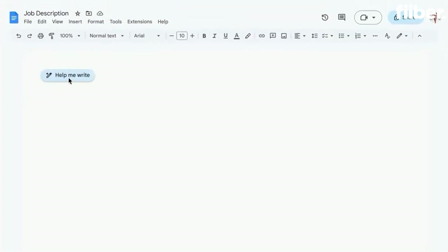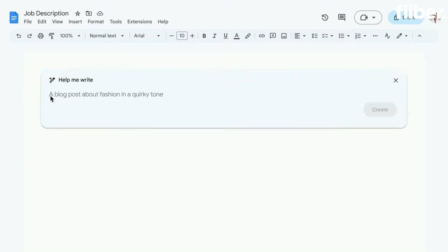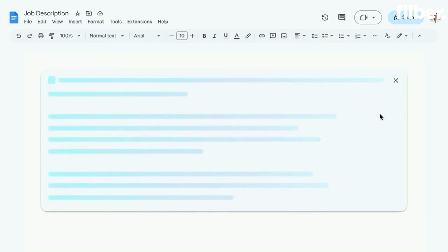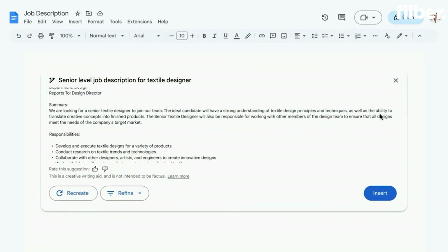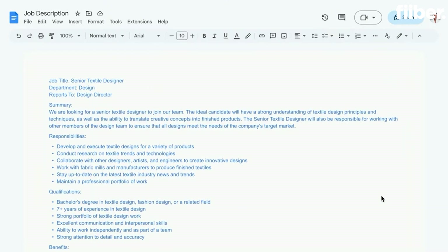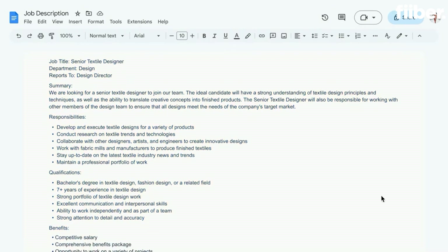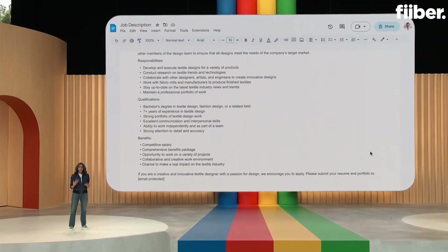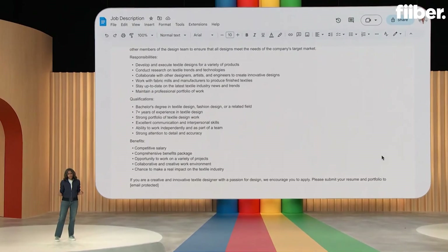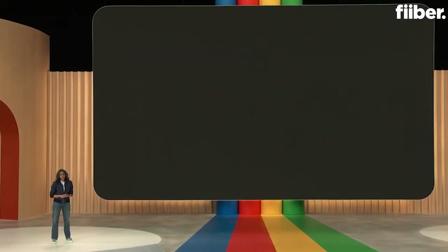Say you run a fashion boutique and need to hire a textile designer. To get started, you enter just a few words as a prompt: 'Senior level job description for textile designer.' Docs will take that prompt, send it to our PaLM 2-based model — and let's see what I got back. Not bad. With just seven words, the model came back with a good starting point written out really nicely. Now you can take that and customize it for the kind of experience, education, and skill set that this role needs, saving you a ton of time and effort.